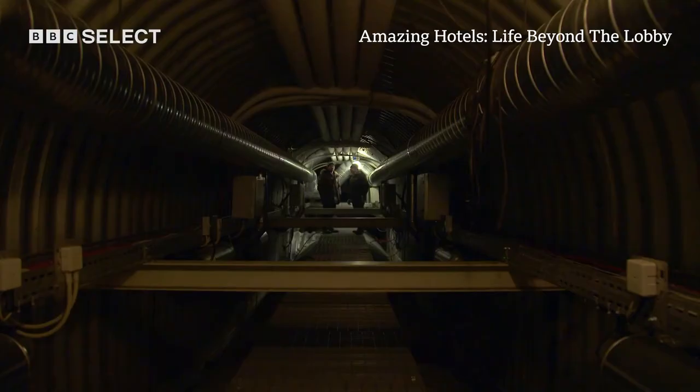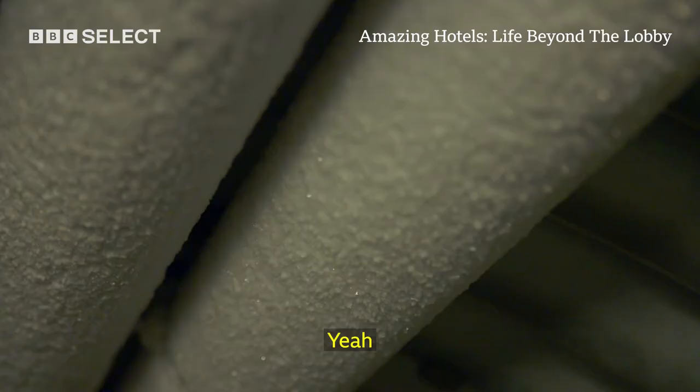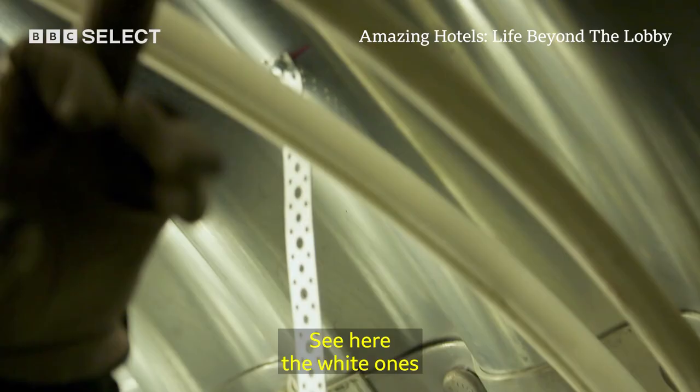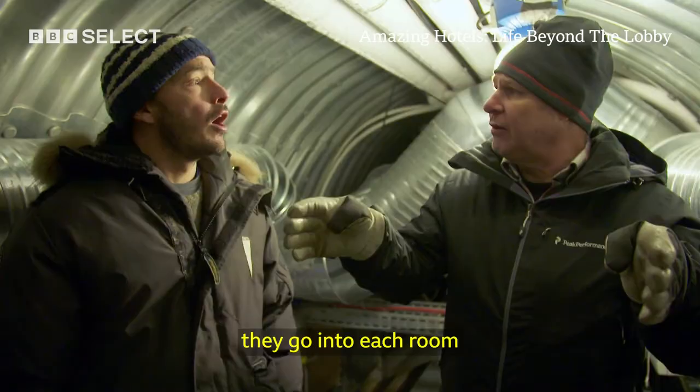You've got some worrying frost on your pipes there? Yeah. These are presumably containing the coolant, are they? Yeah. And how does the coldness of that get into the room? The smaller ones here — you see here, the white ones — they go into each room. Around the whole room? Around the whole room.